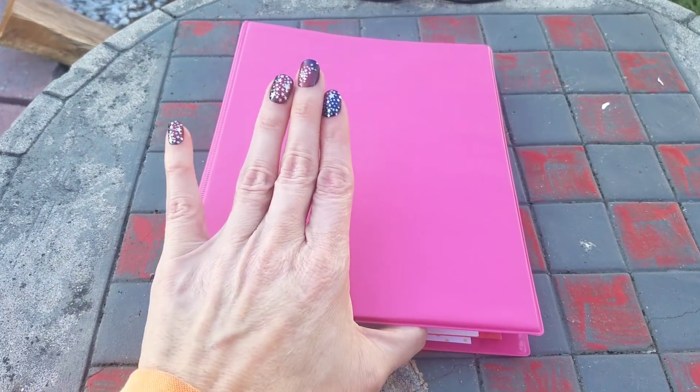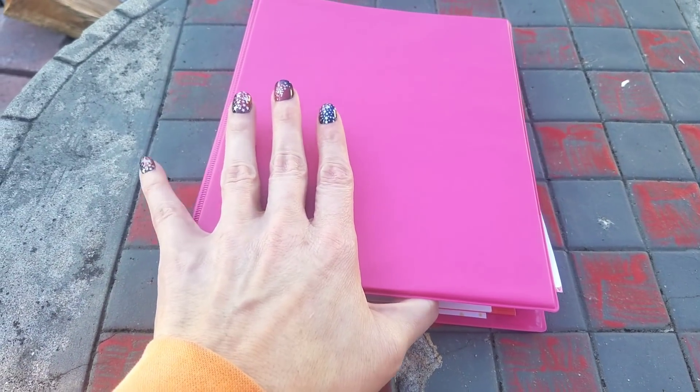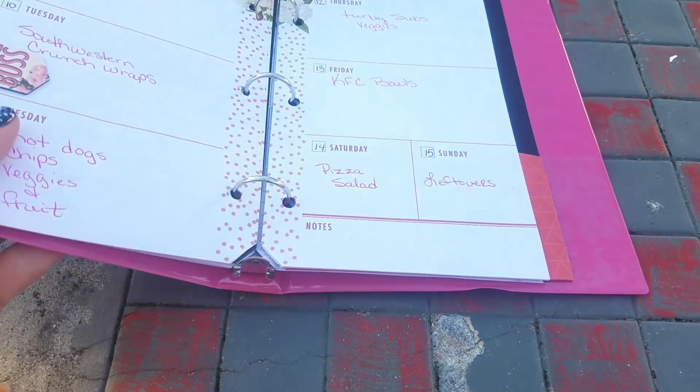This is my Dollar Tree meal plan binder. I will link that below if you would like to see how I made it, because everything in here came from the Dollar Tree.